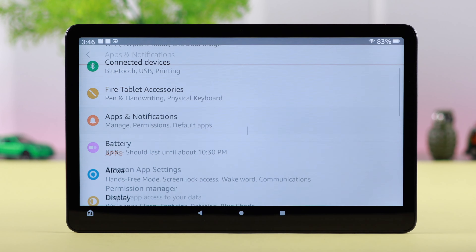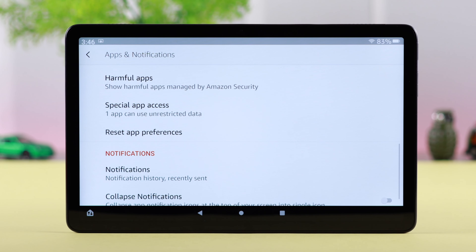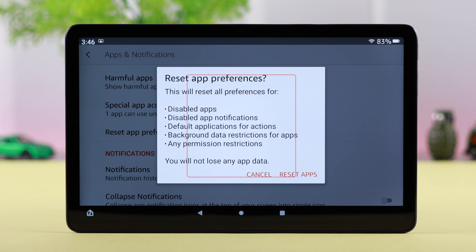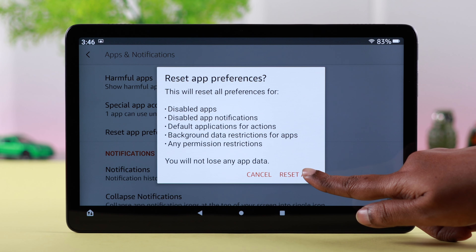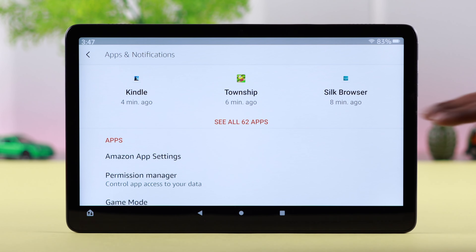If you're still facing the problem, don't worry. Go to Settings, then go to Apps and Notifications. Scroll down a bit and go ahead and reset app preferences. This will not delete any data — if there are any customized app settings causing the issue, it will fix that. Tap on Reset Apps.